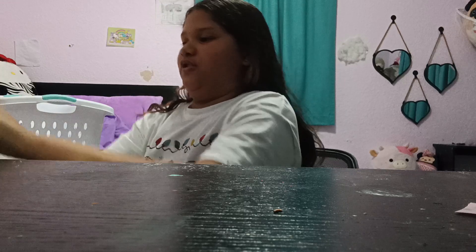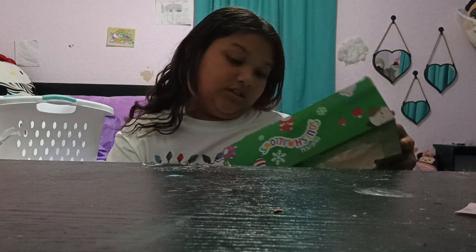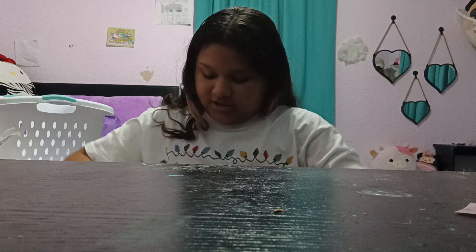Oh my god, two things. So I'm going to show you the first thing. I got these Christmas Squishmallows. Here is Benny, Nisa, Joanne, and Boogie. There's this one — it's so cute.